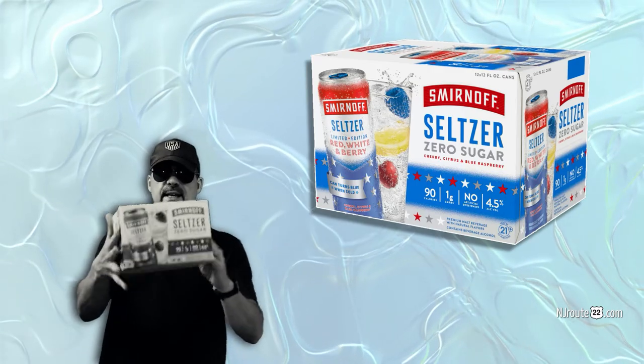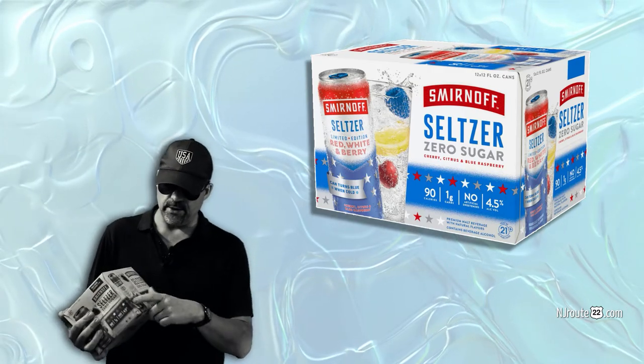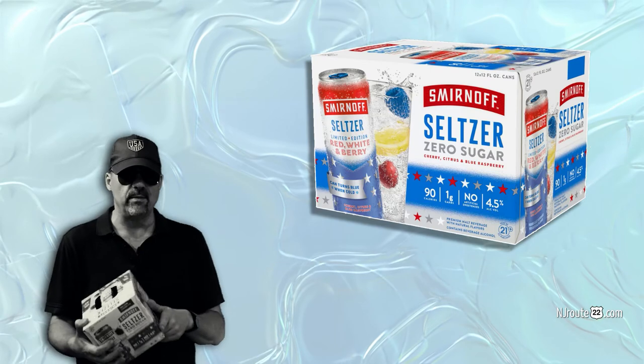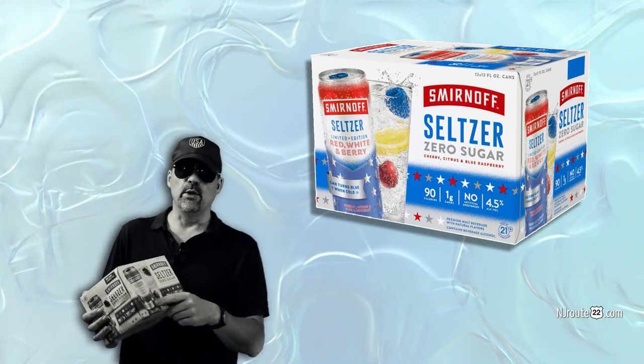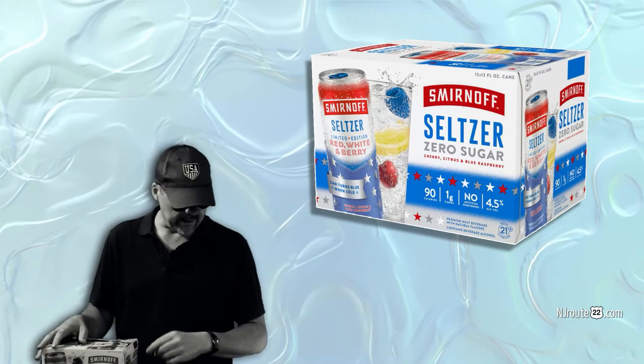We recommend this. They have a gimmicky can that changes color too — just like Coors Light back in the day, where it turns from white to blue when it's ready to drink, like you can't figure it out or just put it on ice.